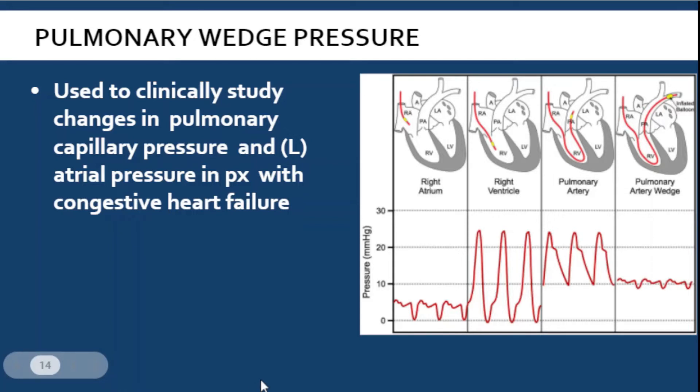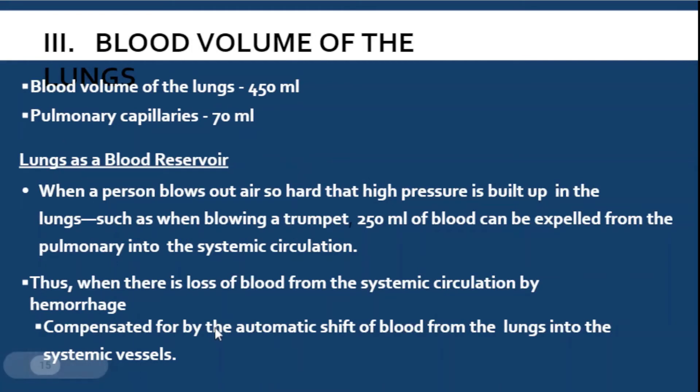Now let's talk about the blood volume of the lungs. The total blood volume in the lungs is 450 ml. In the pulmonary capillaries, the blood content is 70 ml. The lungs do not only function for oxygenation — they also serve as a blood reservoir, meaning when the body needs an extra amount of blood, the lungs will provide that extra amount.